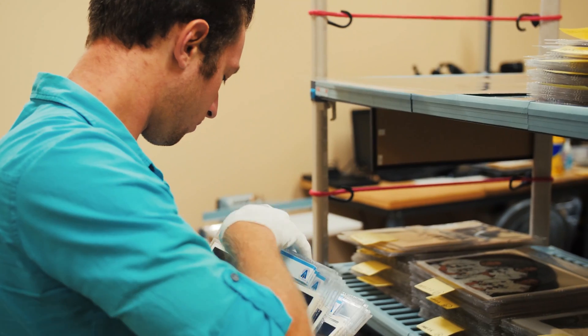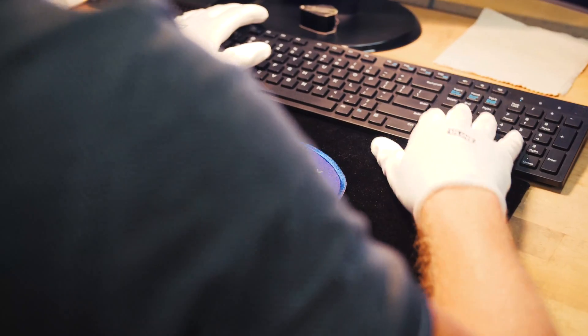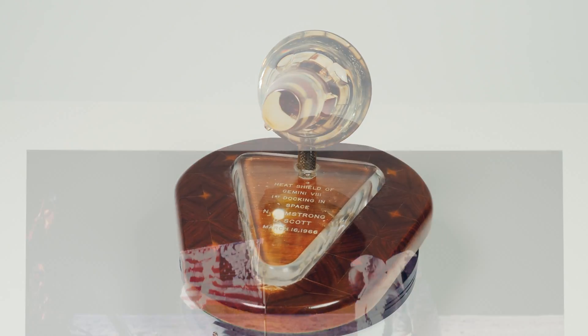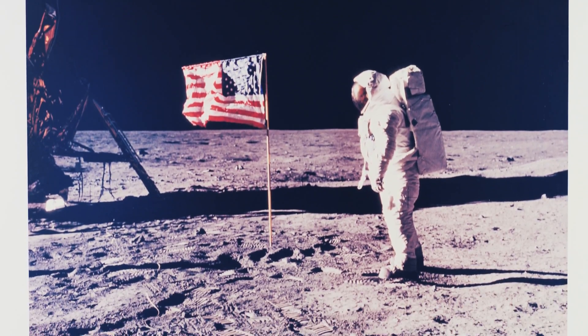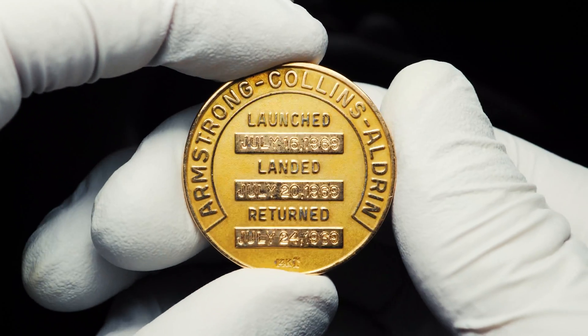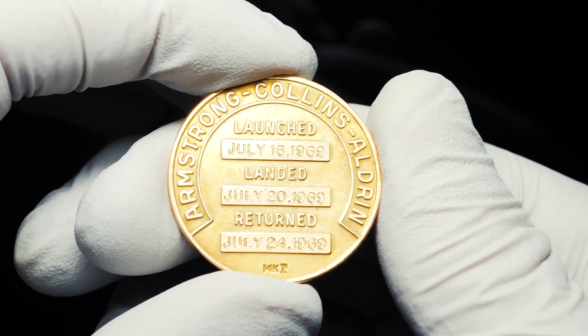The Armstrong family collection, saved by Neil Armstrong and his immediate family, contains a number of rare and historic highlights. One of the most significant of these is the Gold Robins Medal that Neil Armstrong took with him on Apollo 11, the mission that made him the first person to walk on the surface of the moon.